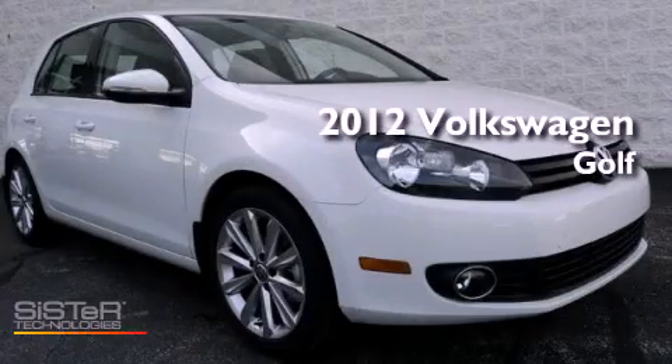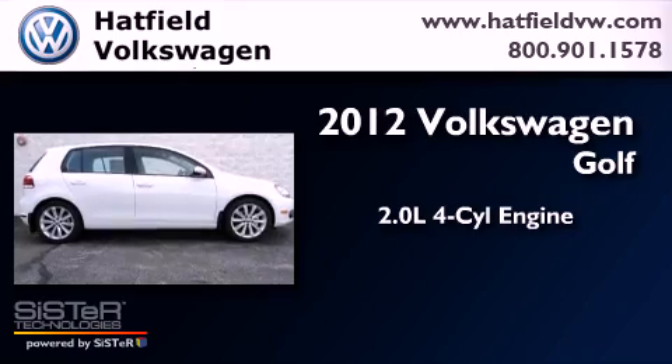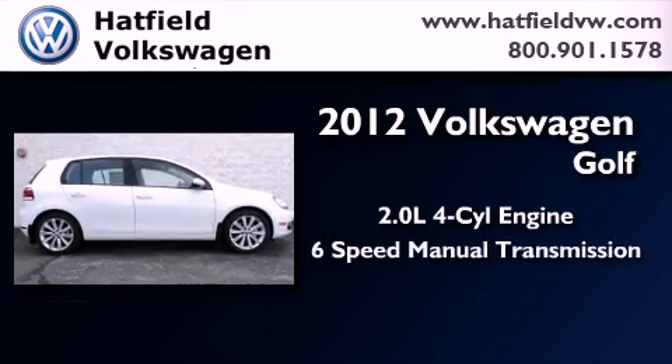This is a brand-new 2012 Volkswagen Golf. It features a 2.0-liter four-cylinder engine and a six-speed manual transmission.